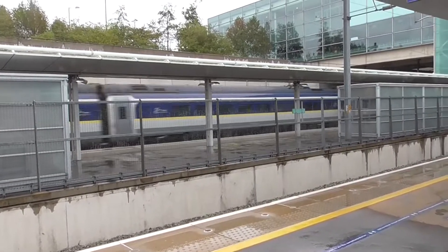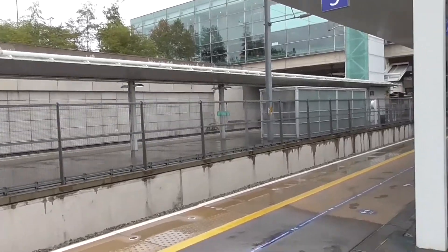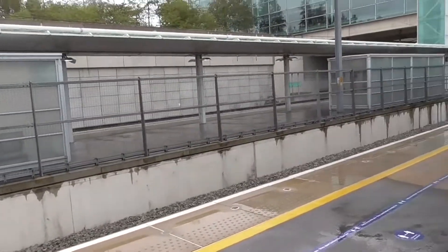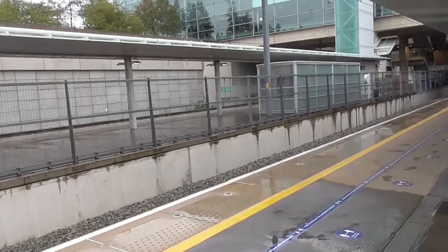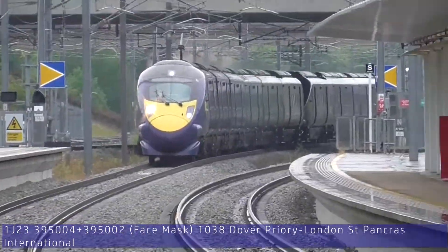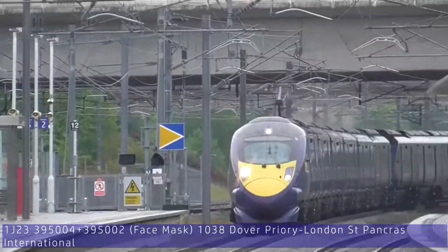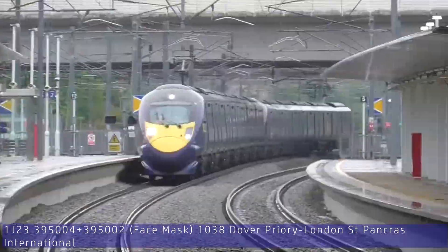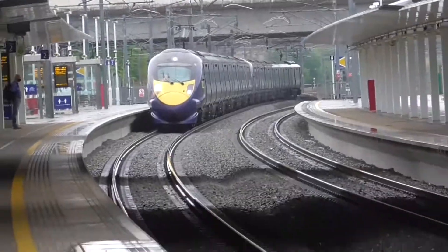As that disappears into the distance — passing through now are 374023 and 374024. That is on a service going from London St Pancras International to Paris Gare du Nord.